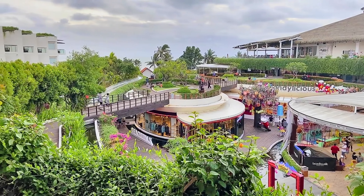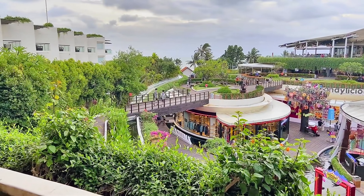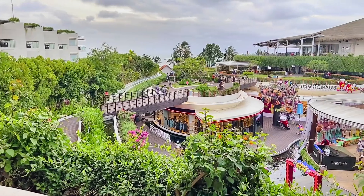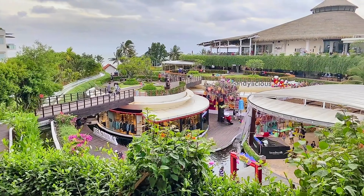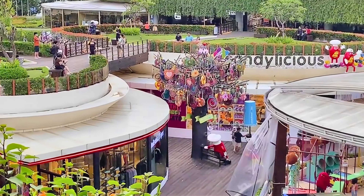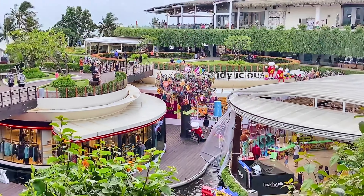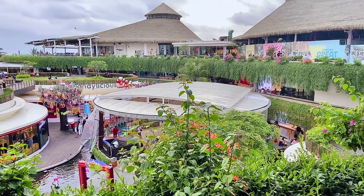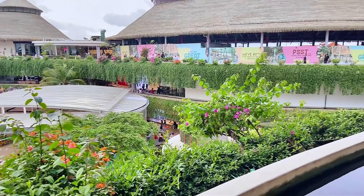Okay guys, just to give you another view of the mall — we're at the third floor, which is the roof deck of the mall. As you can see, that's Candelicious with the candy tree. Very cool and very nice.